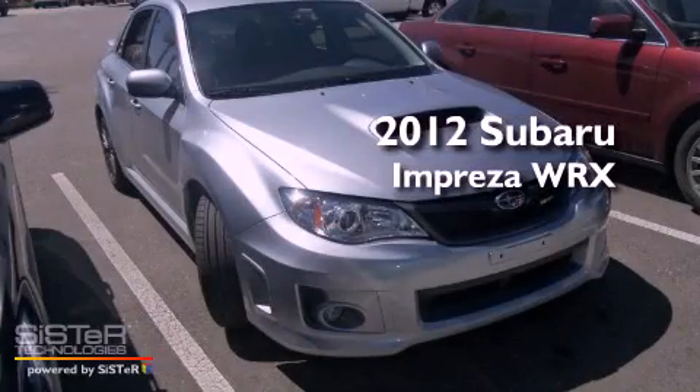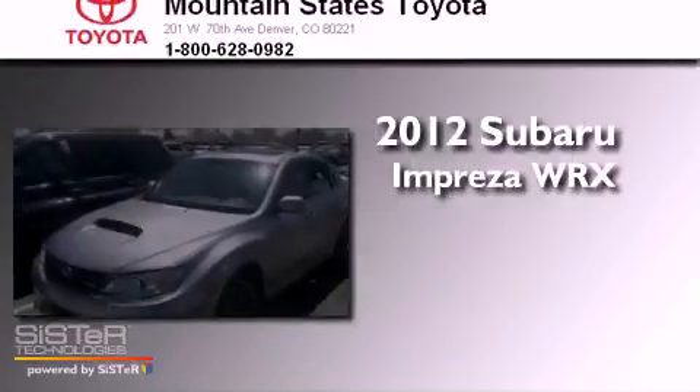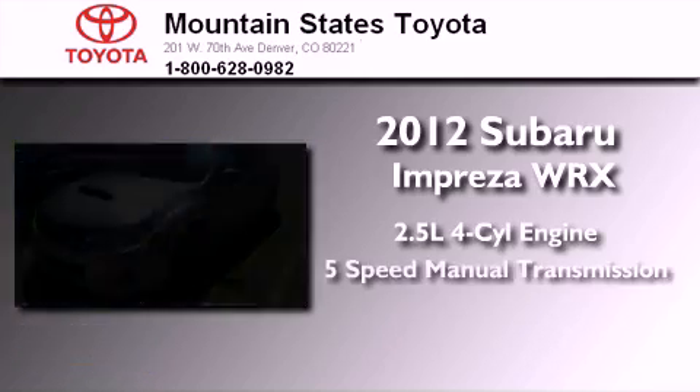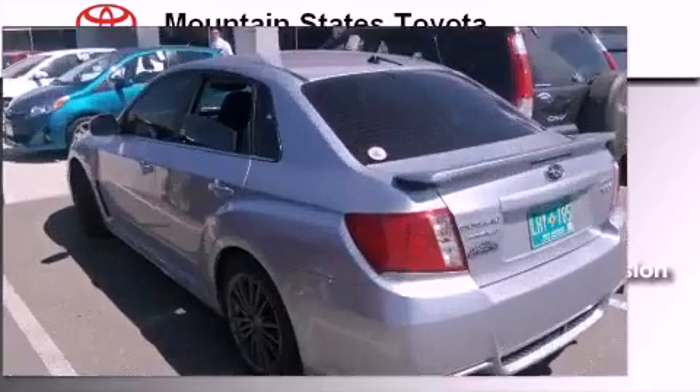This is a 2012 Subaru Impreza WRX. It has a 2.5-liter 4-cylinder engine, a 5-speed manual transmission, and all-wheel drive.